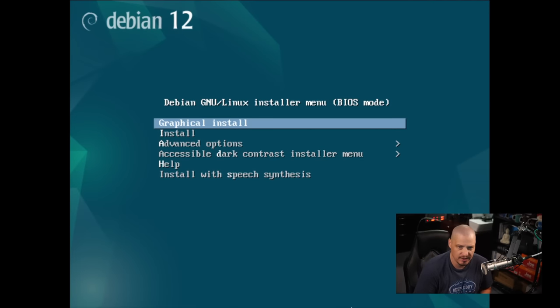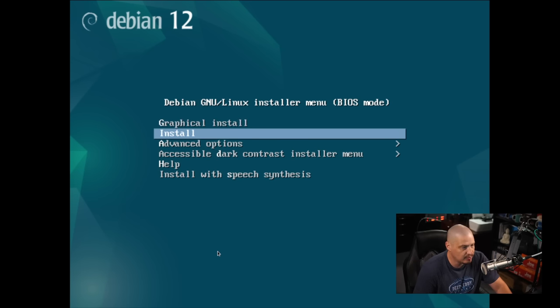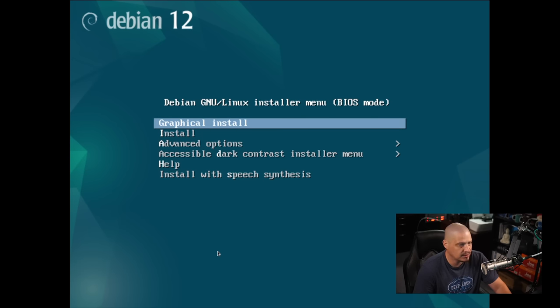I've created a virtual machine with six gigs of RAM and two threads of my 24-thread CPU. On the boot screen, I'm going to choose graphical install — the standard graphical installation. They do have other install options and advanced options where you can choose what repos to turn on. For example, you could install Debian testing or Debian unstable. I've done videos on those before, and they're still relevant today.